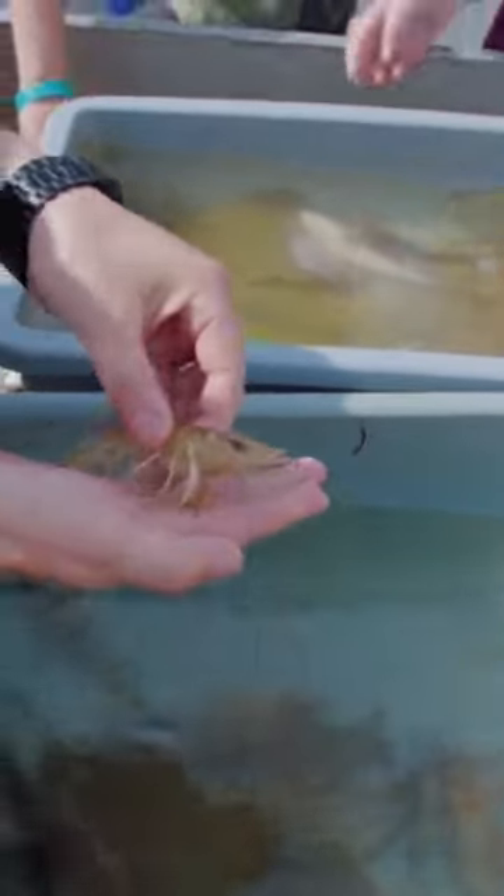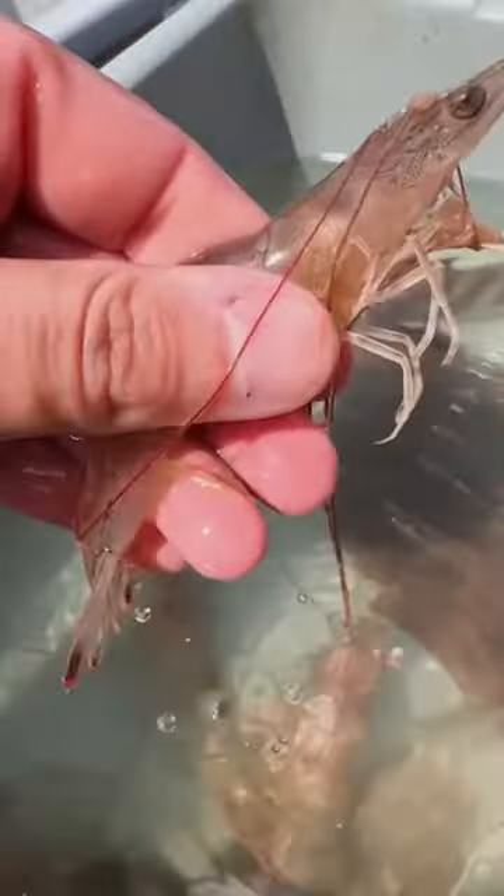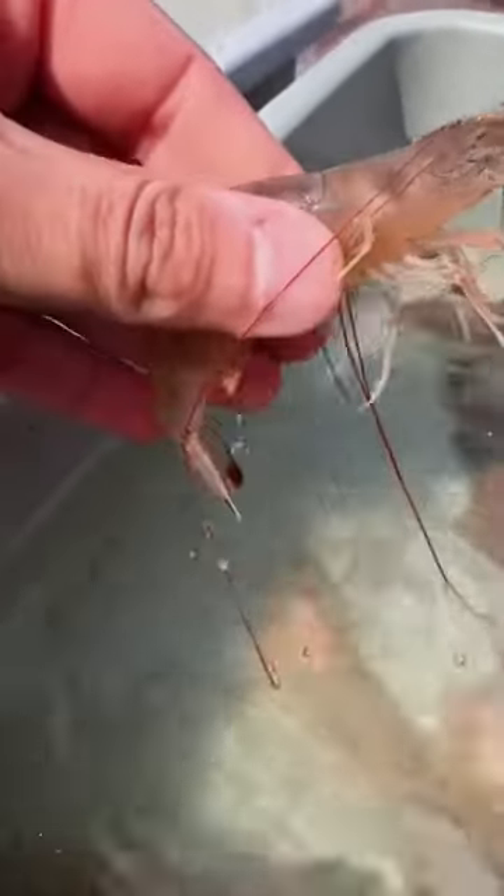We also caught some really big shrimp that pop and jump to get away from predators. They were really jumpy and they actually scared me quite often while I was holding them.